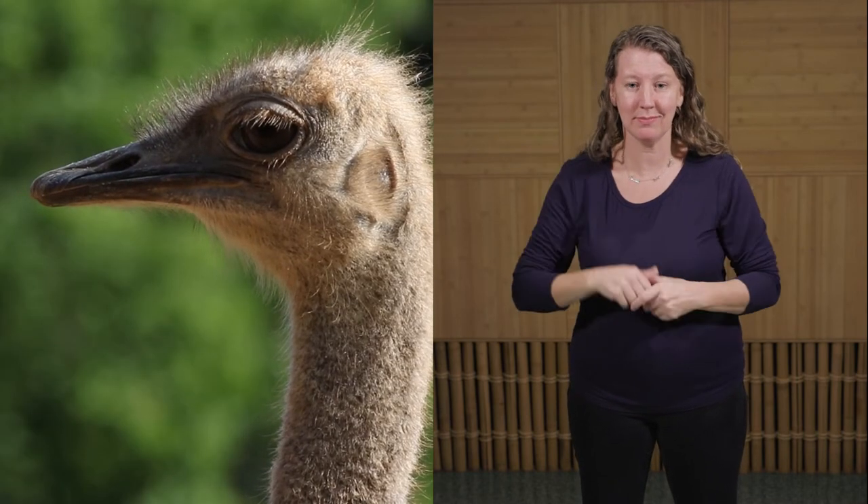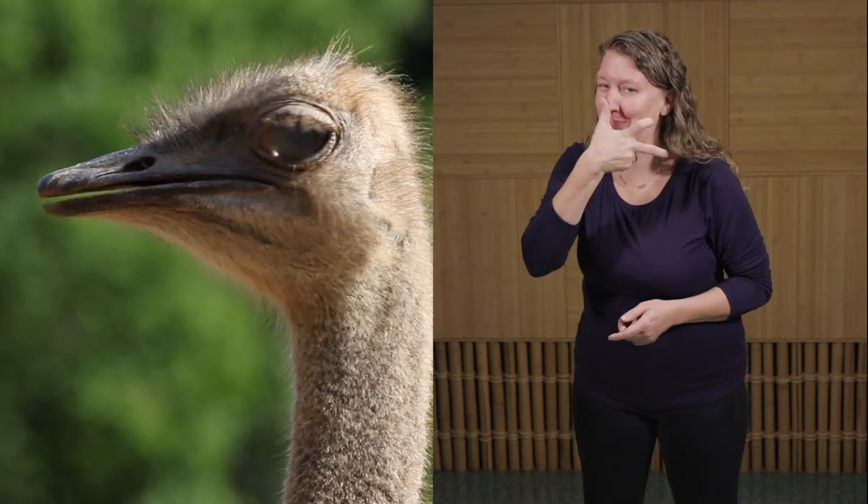As omnivores, ostriches will eat pretty much any vegetation they can find, and they'll also occasionally eat insects and locusts.